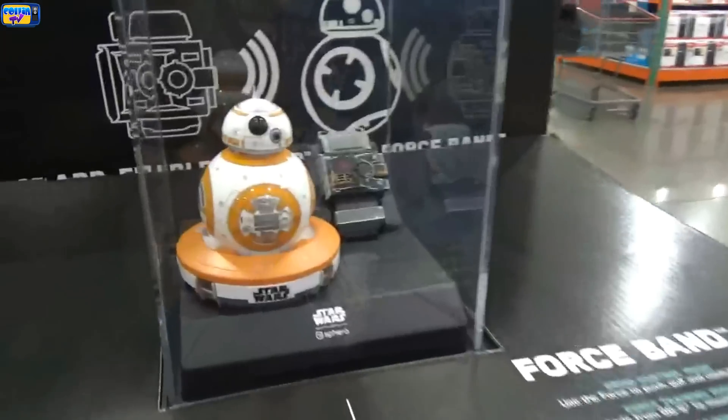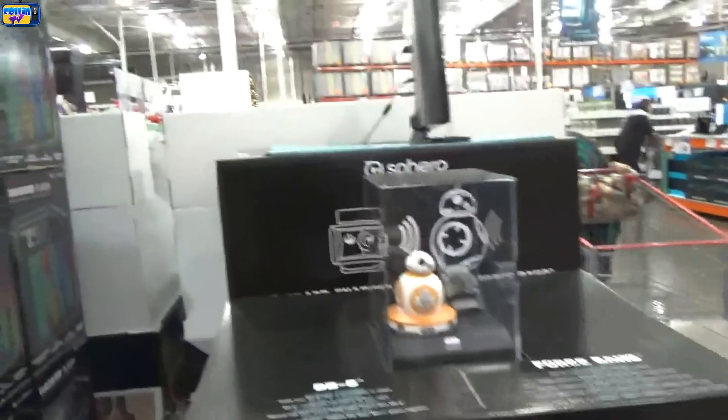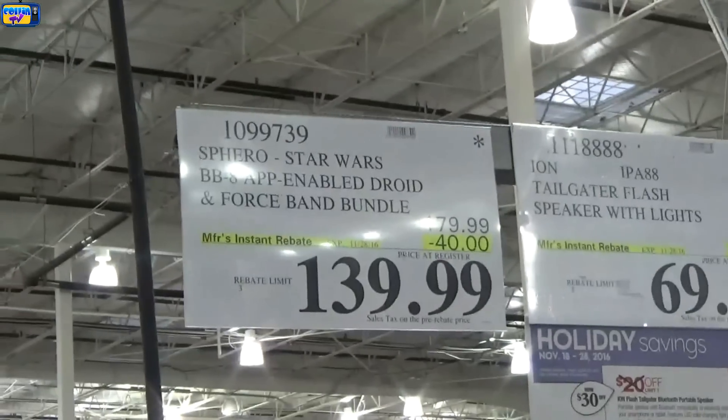The first item is this little remote control BB8 — it looks really cool. I think it's going to be around $110. Let's see if I'm right. I was actually way off — I was thinking maybe $120 to $130, but it was actually $140, marked down from $180 for Black Friday.